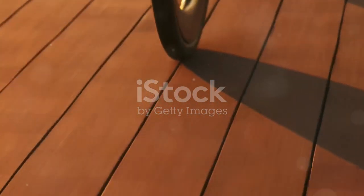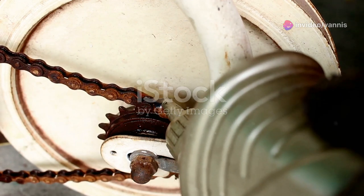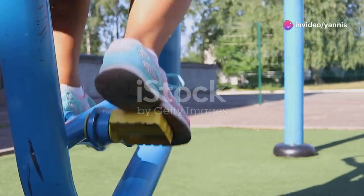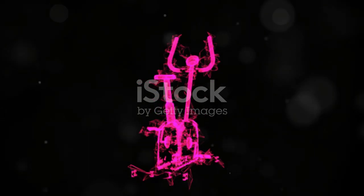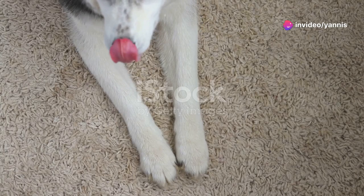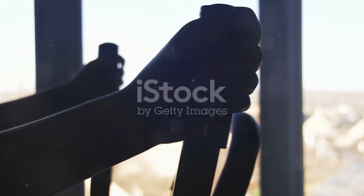Unlike the under-desk elliptical, which requires a bit of coordination while typing, the desk cycle felt completely natural. I was able to pedal away without any impact on my typing speed or accuracy — it's like multitasking for your legs. One of the things I love about it is how easy it is to incorporate into your workday. You can start with just a few minutes here and there and gradually increase your time as you get more comfortable. It's also a fantastic option for those who can't handle high-impact workouts or have limited mobility, providing a low-impact way to improve cardiovascular health.